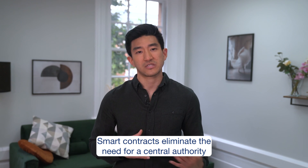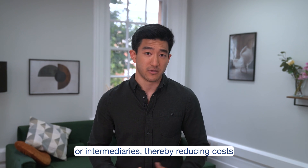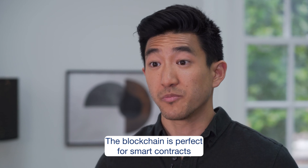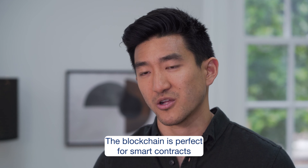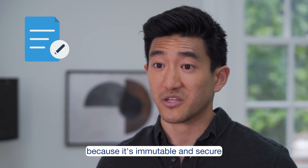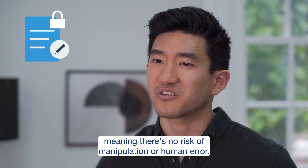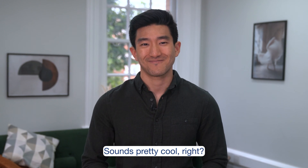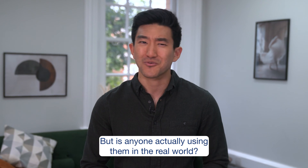Smart contracts eliminate the need for a central authority or intermediaries, thereby reducing costs and streamlining processes. The blockchain is perfect for smart contracts because it's immutable and secure, meaning there's no risk of manipulation or human error. But is anyone actually using them in the real world?